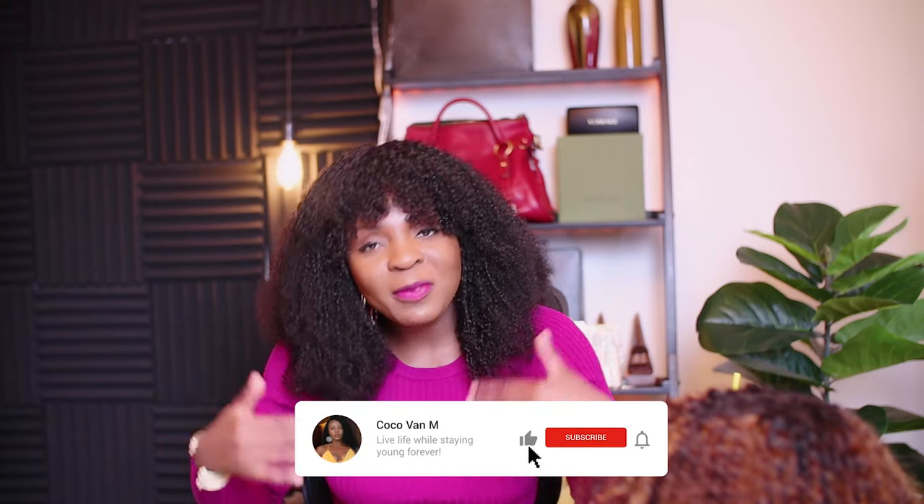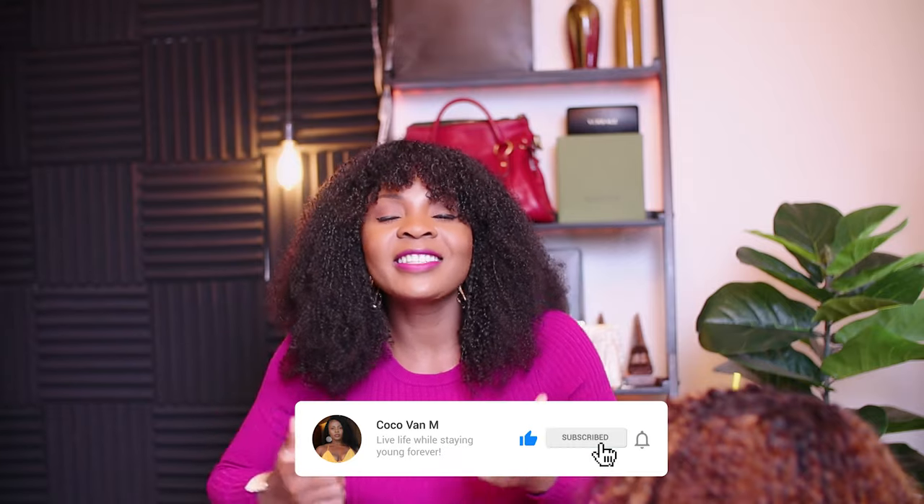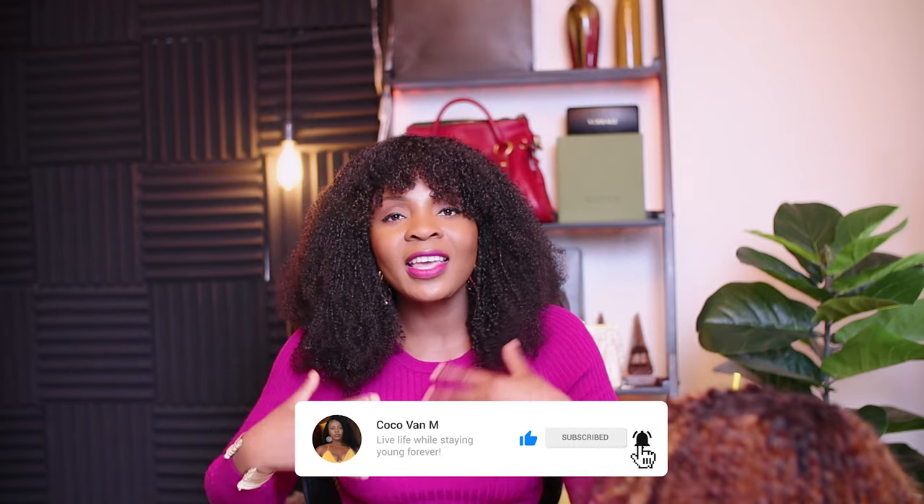Welcome to my channel. My name is Coco. If you're new here, welcome, and for my old subscribers, welcome back. I'm overwhelmed with all the positive feedback you guys have been giving me lately, and to all the new subscribers that joined — thank you guys so much. You guys motivate me to keep on doing this. So thank you so much. Anyway, let's get into this video.